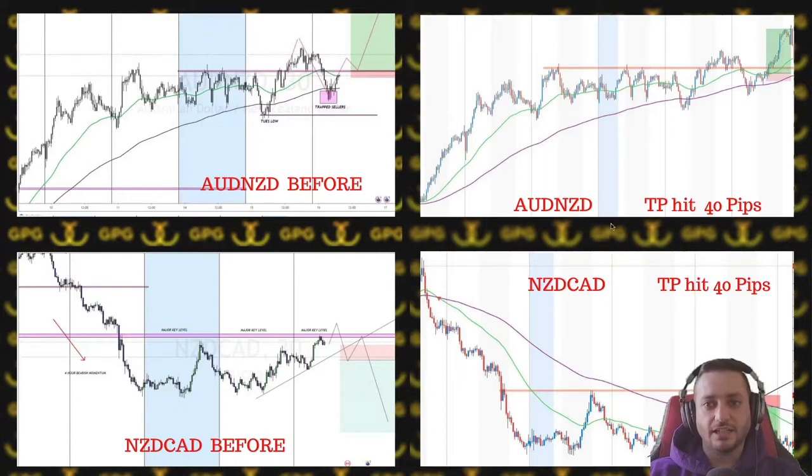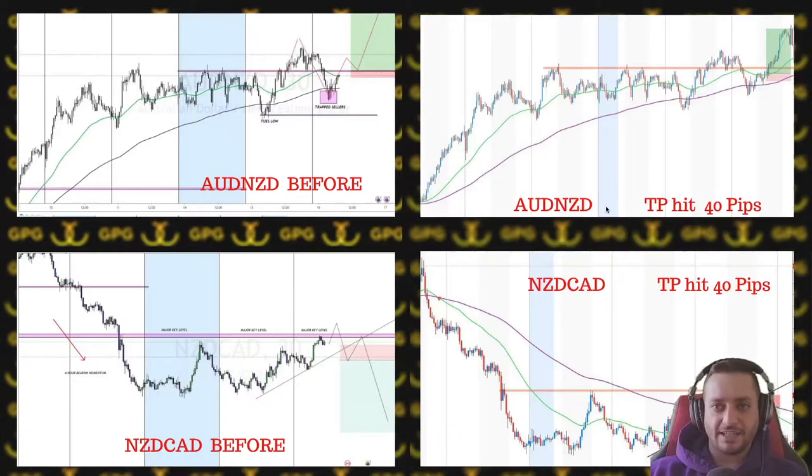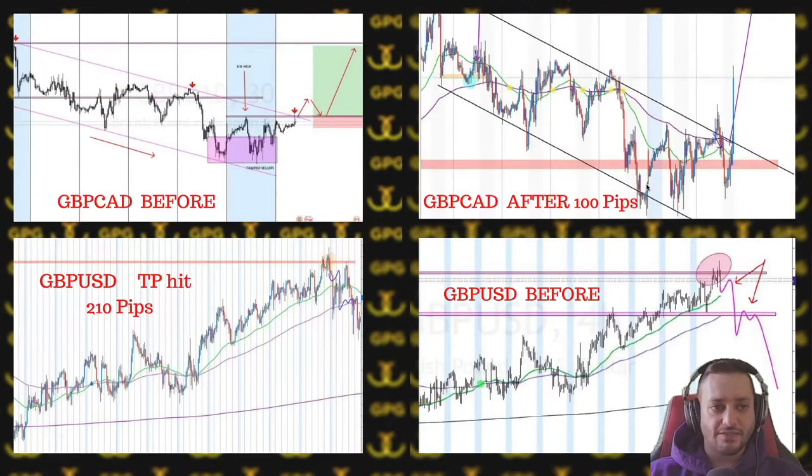Then we had AUD/NZD and NZD/CAD. These two each had a 40-pip take profit. You can see it was less than 10 pips of stop loss — the risk-to-reward was absolutely acceptable. In terms of pips it wasn't crazy, but solid trades.